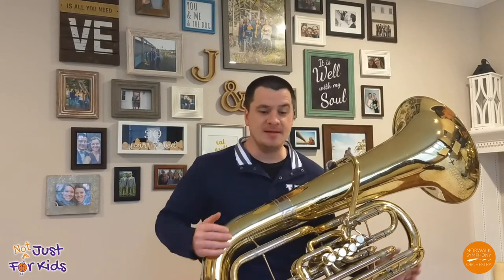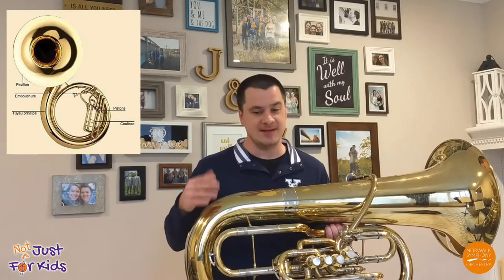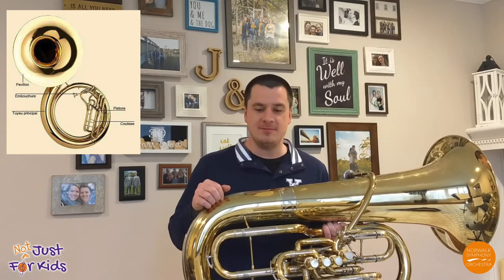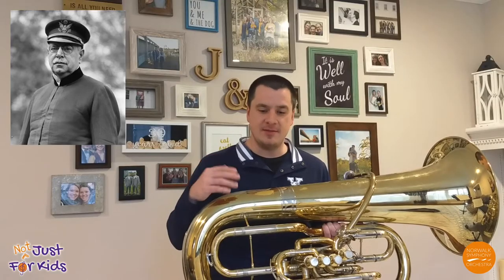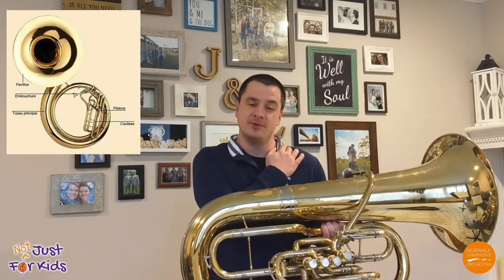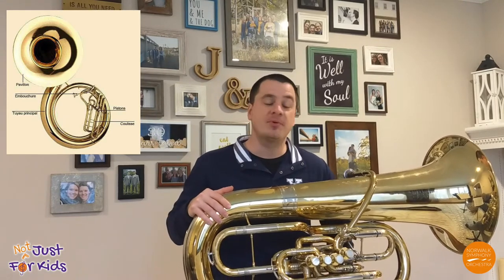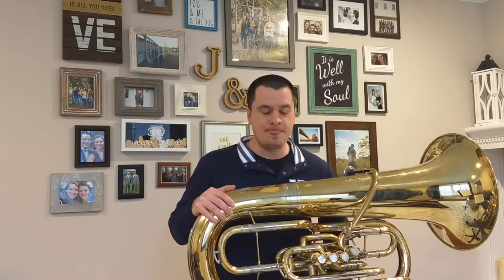Another type of tuba is the sousaphone. The sousaphone is a brass instrument in the same family as the tuba. It was created in 1893 at the direction of American band leader John Philip Sousa, which the instrument was named after. It's designed to be easier to play because it rests on your shoulder, so when you're marching around or trying to play over a band, it's a lot easier. You'll primarily see the sousaphone used in mariachi and also in marching band contexts.